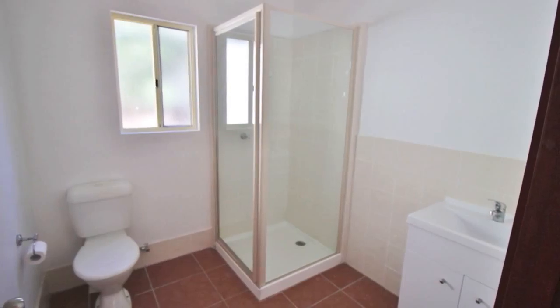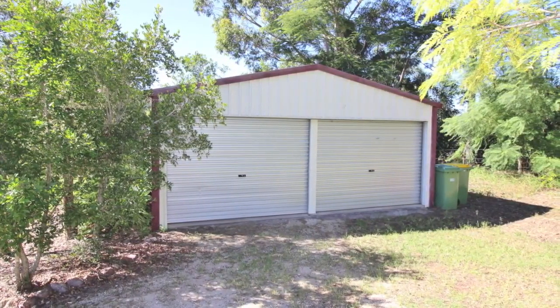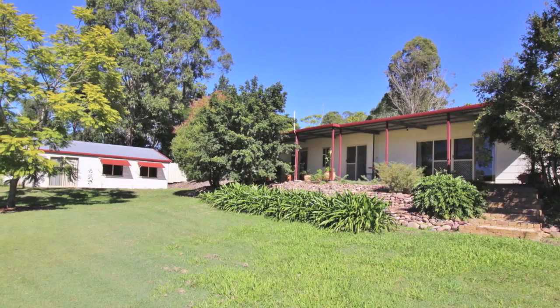To top off this desirable package, we have the double Colorbond shed and workshop. The location is private and peaceful and will make a perfect home for city dwellers looking for a lifestyle change.